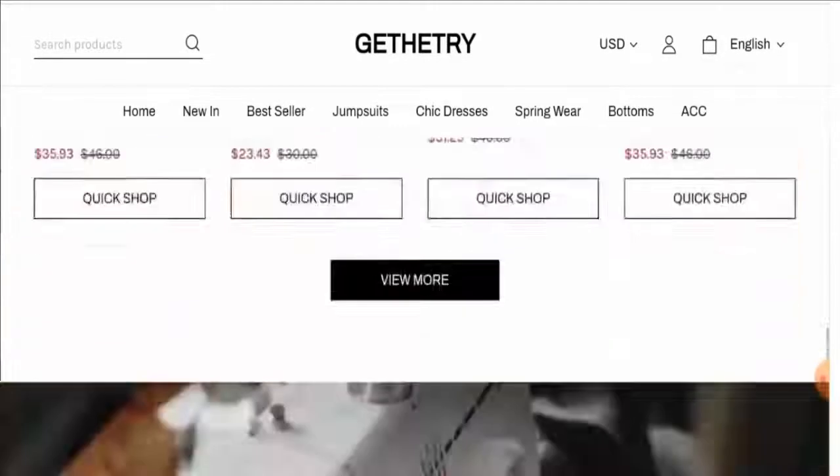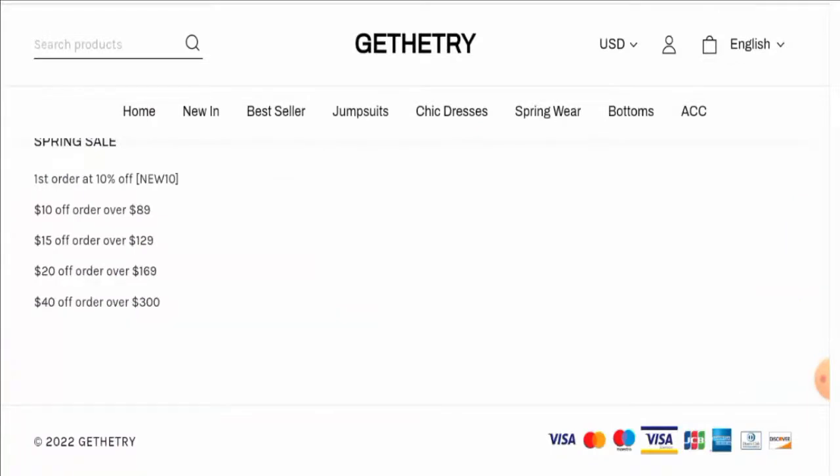Next we will check the other details, so let's start with the payment method. There are different payment options: Visa, Mastercard, Maestro, Visa Electron, JCB, American Express, Diners Club International, Discover, and many more.